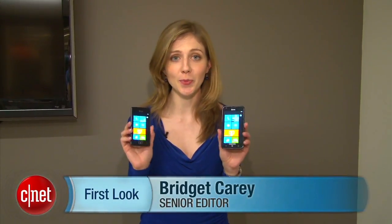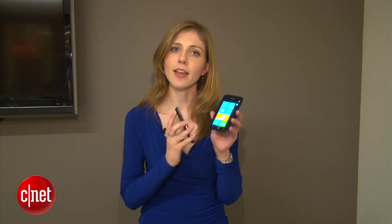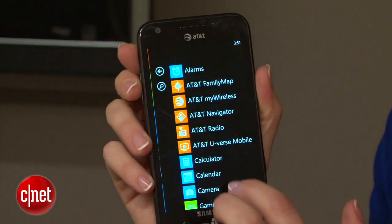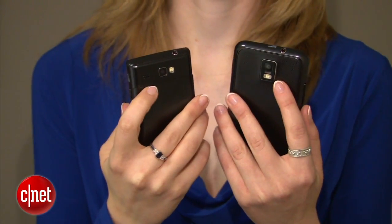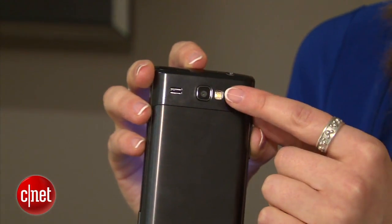I'm Bridget Carey with CNET and we're here with two new Windows phones from AT&T: the Samsung Focus S and the Samsung Focus Flash. They're sister phones but the Focus S has a bigger screen — 4.3 inches — and it has a better camera in the back, 8 megapixels. The Focus Flash is the lower-end one: a little cheaper, with a smaller 3.7-inch screen and a 5-megapixel camera.